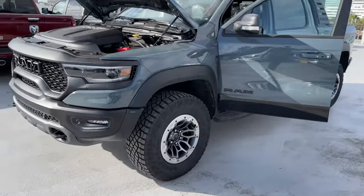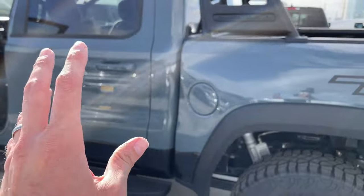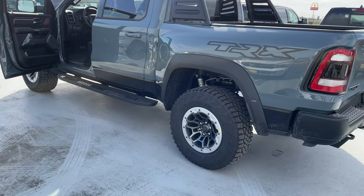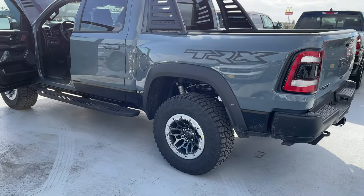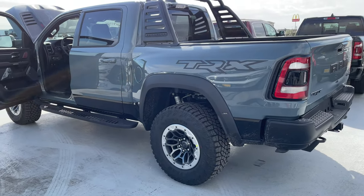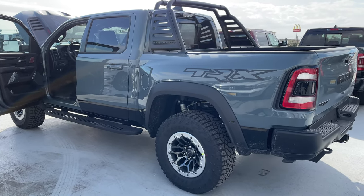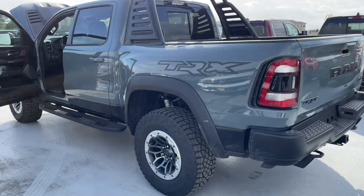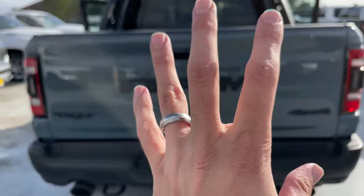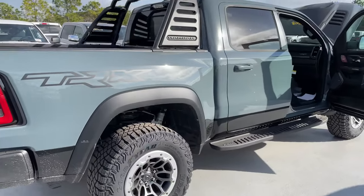2021 TRX — this thing comes with the Hellcat engine. The color, I can't quite explain it — it's like a destroyer gray, almost with a blue tint. I don't know, but the truck looks fantastic in person, guys. If you get a chance, this is one of those vehicles you have to go see in person to really appreciate the full intent of this vehicle.